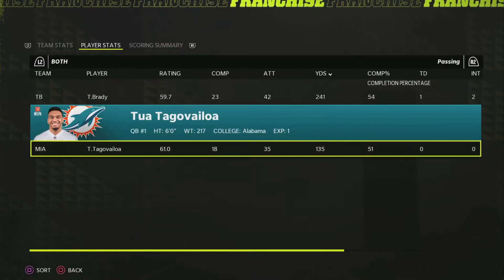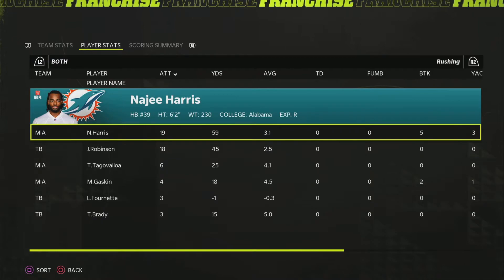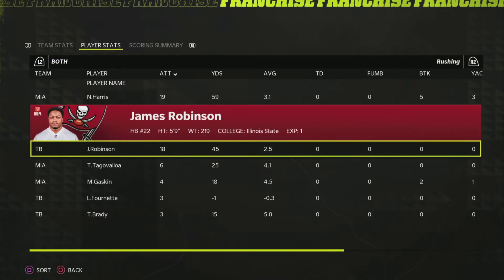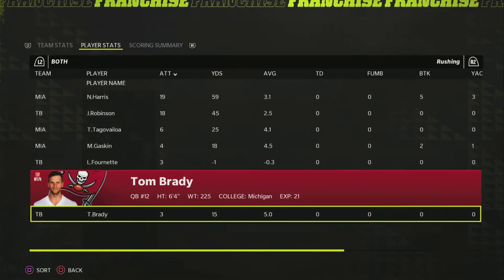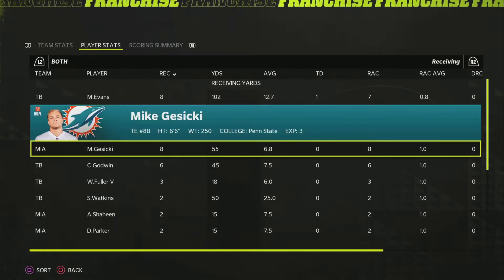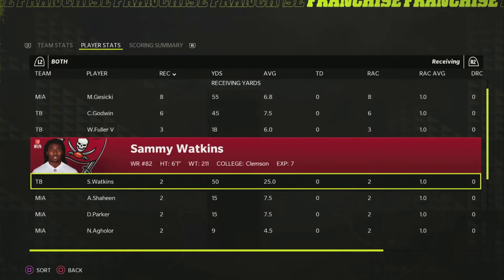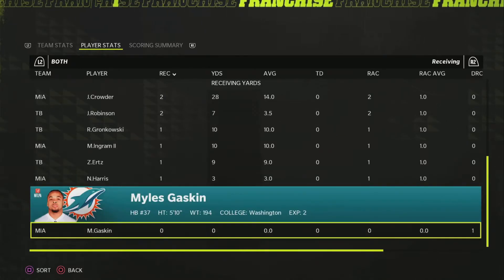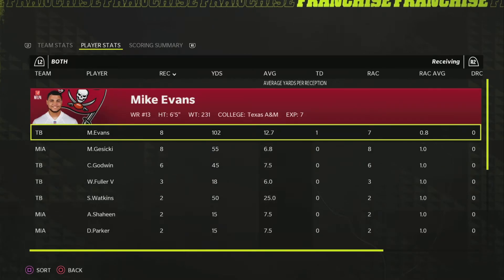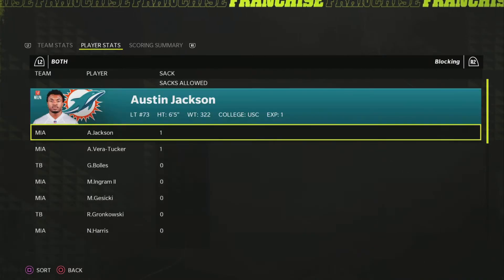Tua didn't have a very good game — didn't turn it over, but didn't do anything big either. Both quarterbacks had yards on the table. In the rushing attack, they leaned on Najee and James Robinson, but neither delivered to the extent needed to move the ball consistently in the rain. In the receiving game, Mike Evans was the best player — eight catches, 100 yards, and a touchdown. Mike Stecki was a solid option for Tua. Godwin was alright. Sammy Watkins had two big catches. James Crowder was okay. Not as many drops as expected — just one by Gaston.